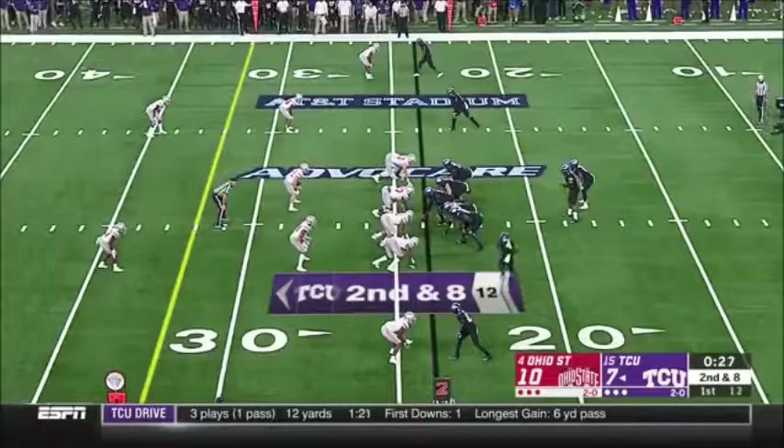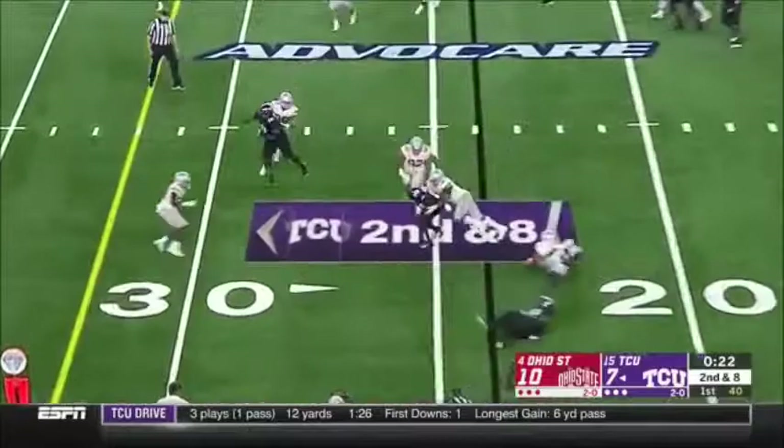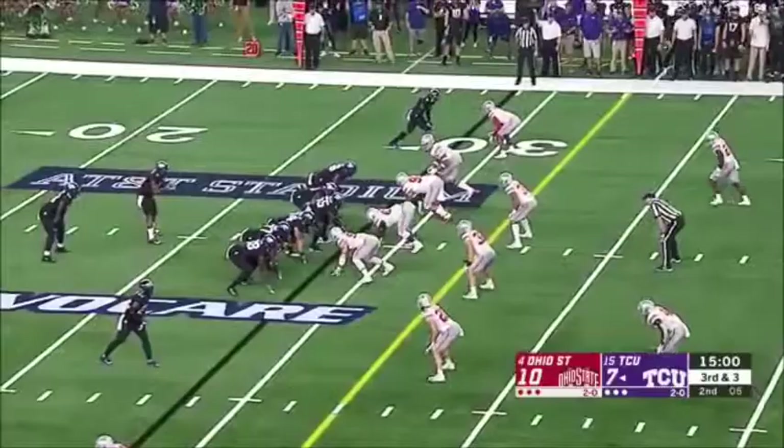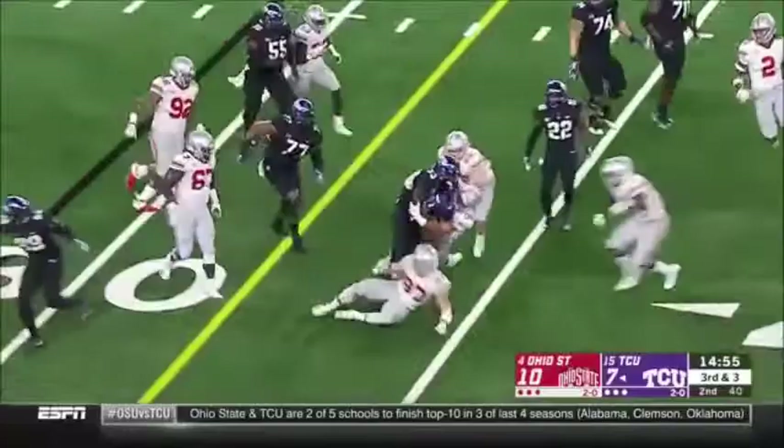Robinson looks to throw back to the other side. It's Turpin, a huge block at the line of scrimmage. There's an option look, the pitch to the edge — Alana Lua makes the turn and shows that power.